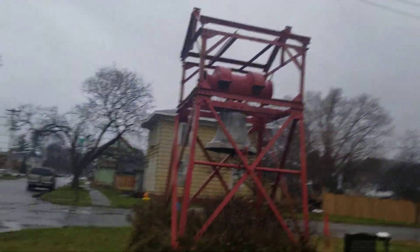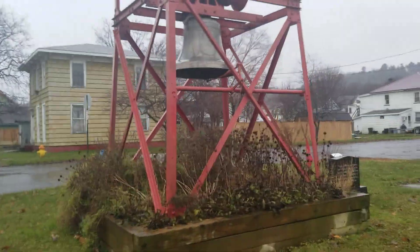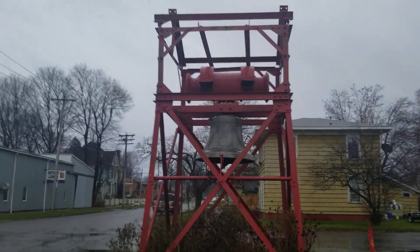Alright, I think I'm done here. Very cold out. This is J&J Entertainment, aka Jacob, signing out from Watkins Glen, New York. Goodbye.